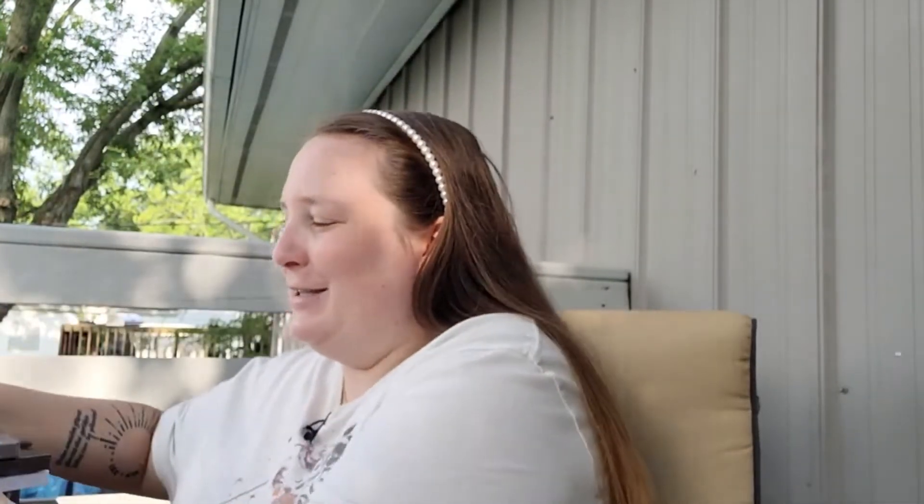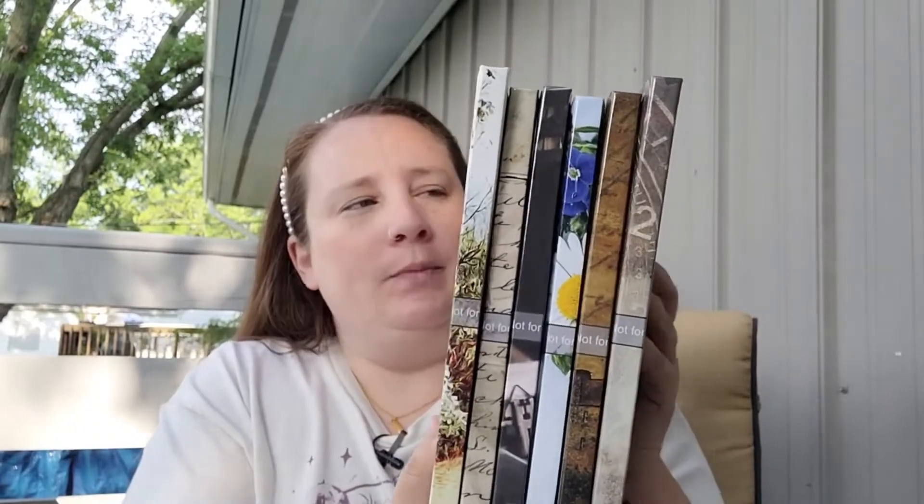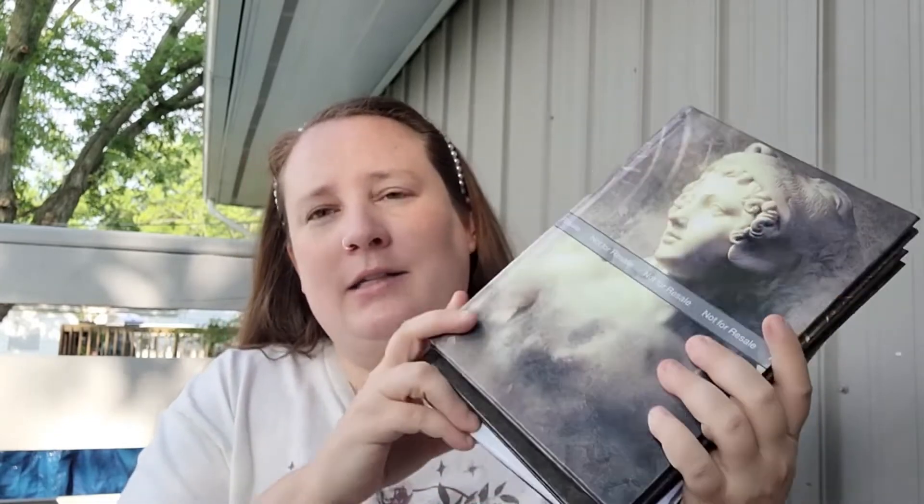I'm super excited to finally launch these. I'll leave the link to my Amazon store in the description below. Each journal is $19.99 US dollars. Since they have to be printed from the Amazon distribution center, they do take about two to three weeks — though my proofs actually came a little sooner. If you're buying them as a gift, just keep that in mind.